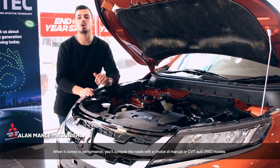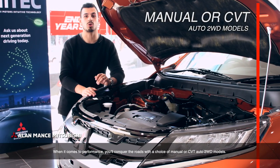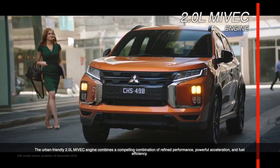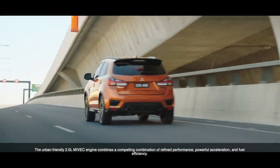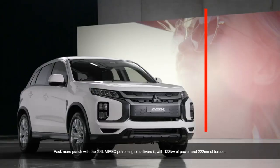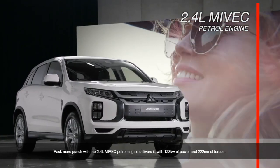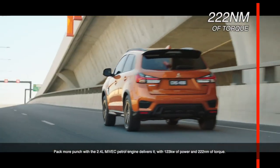When it comes to performance, you'll conquer the roads with the choice of a manual or CVT auto two-wheel drive models. The urban-friendly 2.0-litre MYVEC engine combines refined performance, powerful acceleration and fuel efficiency. The 2.4-litre MYVEC petrol engine delivers it with 123kW of power and 222Nm of torque.